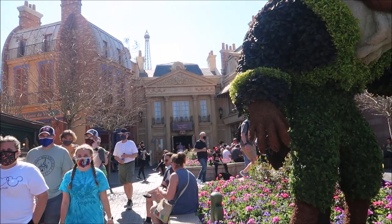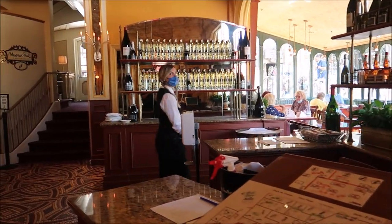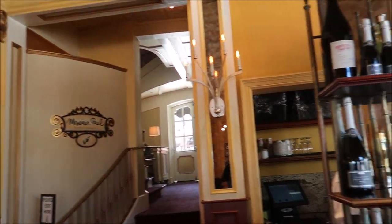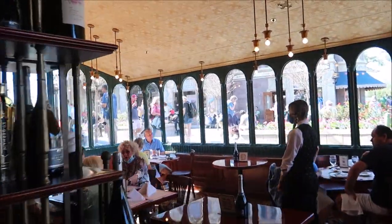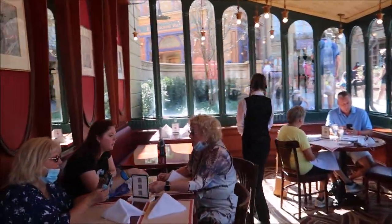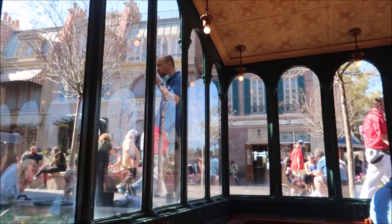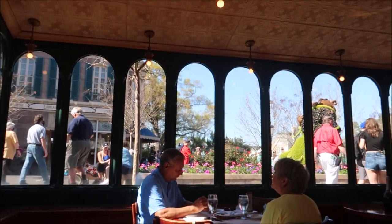I just got a notification — our table is ready and I'm hungry, this is gonna be good! It is so beautiful in here. They have another restaurant upstairs called Monsieur Paul's, but it's currently closed. We got a nice window seat — it looks so fancy! I really like the table we got. An outside view always makes for good lighting and a better dining experience. You can just see everybody walking about enjoying the France Pavilion.